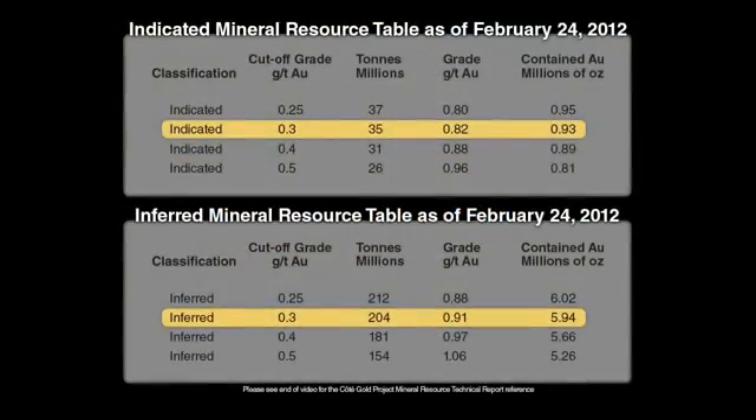The February 24 estimate was based on a cut-off grade of 0.3 grams of gold per ton. At a 0.5 gram per ton cut-off, the average grade of the inferred resource increases to more than 1 gram of gold per ton while reducing the total contained ounces by only 12%. This illustrates how well the ore body holds together without having to sacrifice a lot of ounces.